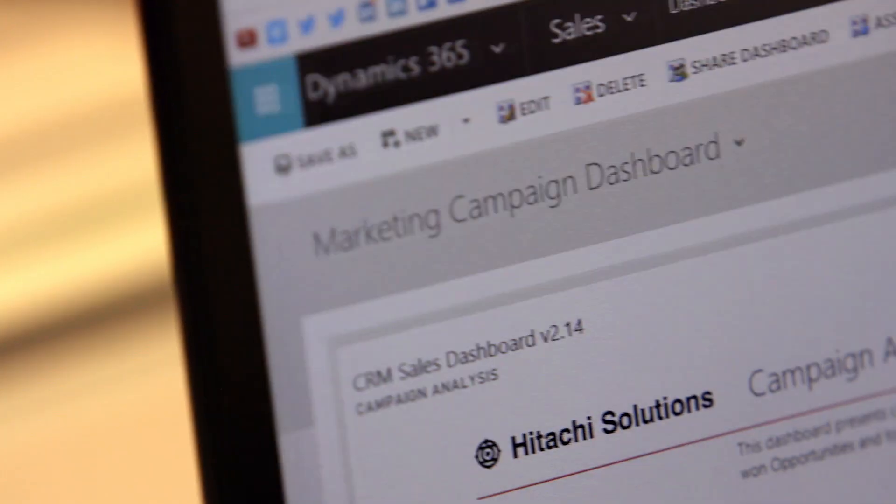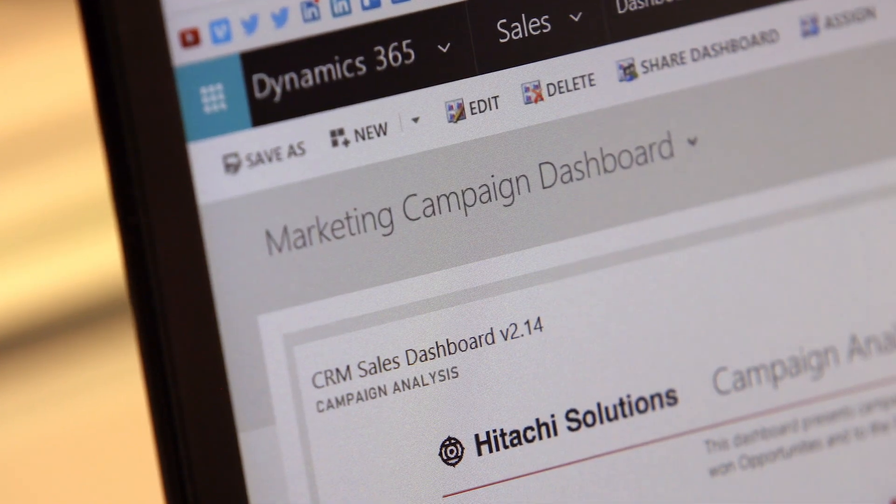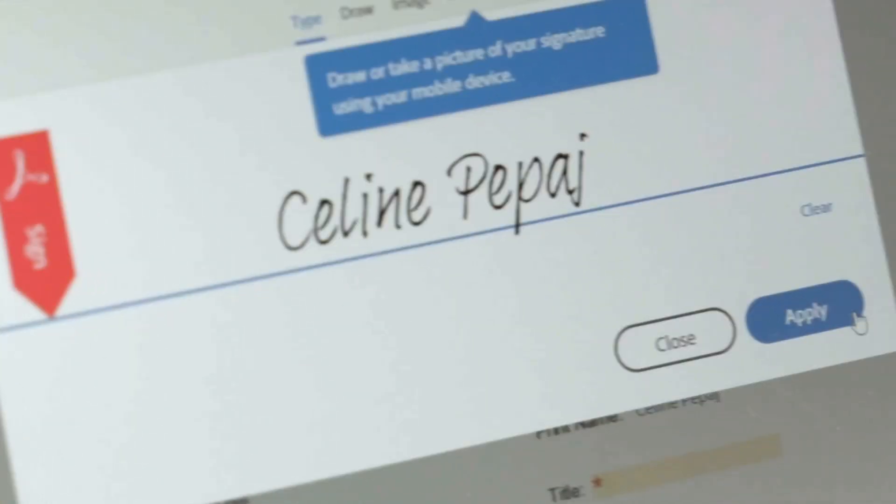We were really excited when Microsoft and Adobe started to work more formally together. We've actually invested in these solutions ourselves, so everything we implement, we use. One such example of this is the integration between Dynamics 365 from Microsoft and Adobe Sign.